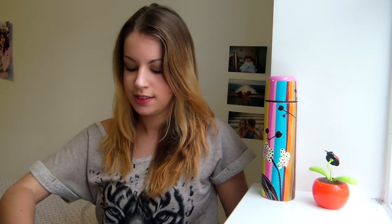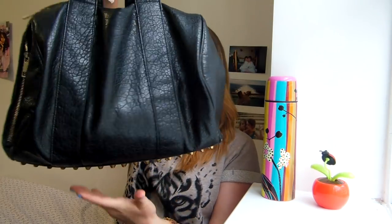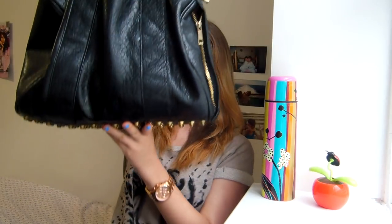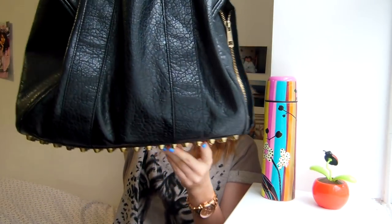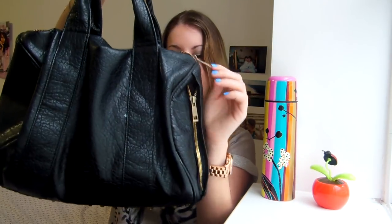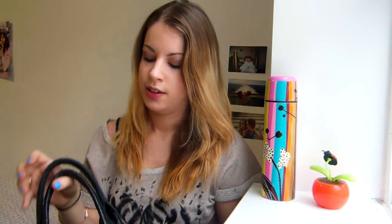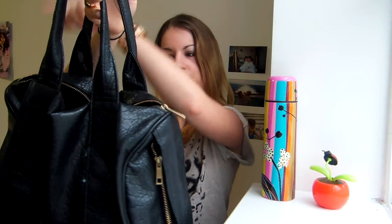So my bag is this one. I got it last year from eBay — if I find the link I will put it in the description below. I really like the gold detailing everywhere and the studs here, and for everyday use it's really good. The only thing is that it doesn't have a long strap, but it's alright.